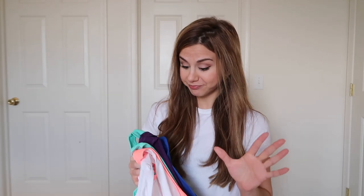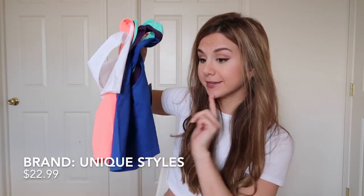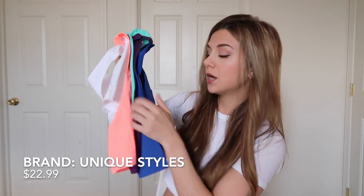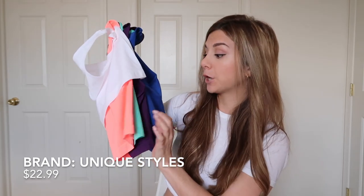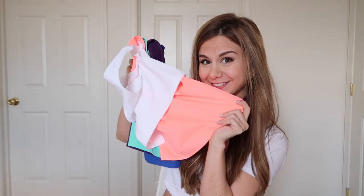This came in a pack of five — five cropped active tanks — and I'm gonna tell you how obsessed I am. It's from the brand Unique Styles. There's white, royal blue, purple, mint, and a peach color. These are not sports bras; you have to wear a sports bra under these. I'm feeling the royal blue — are you?